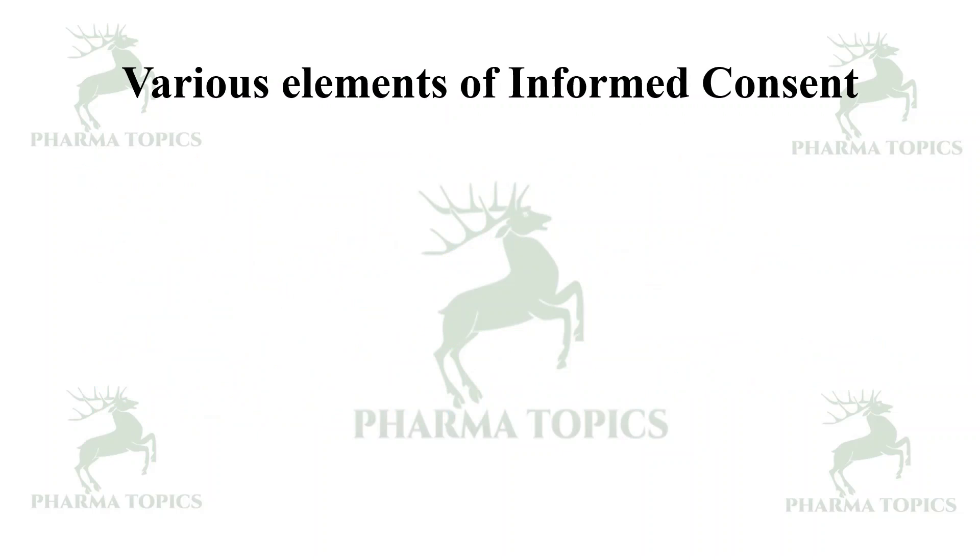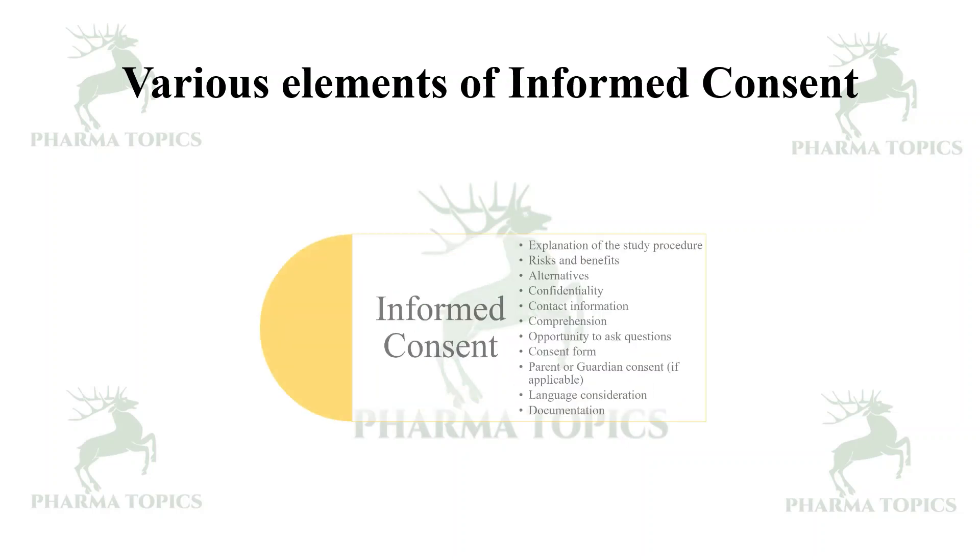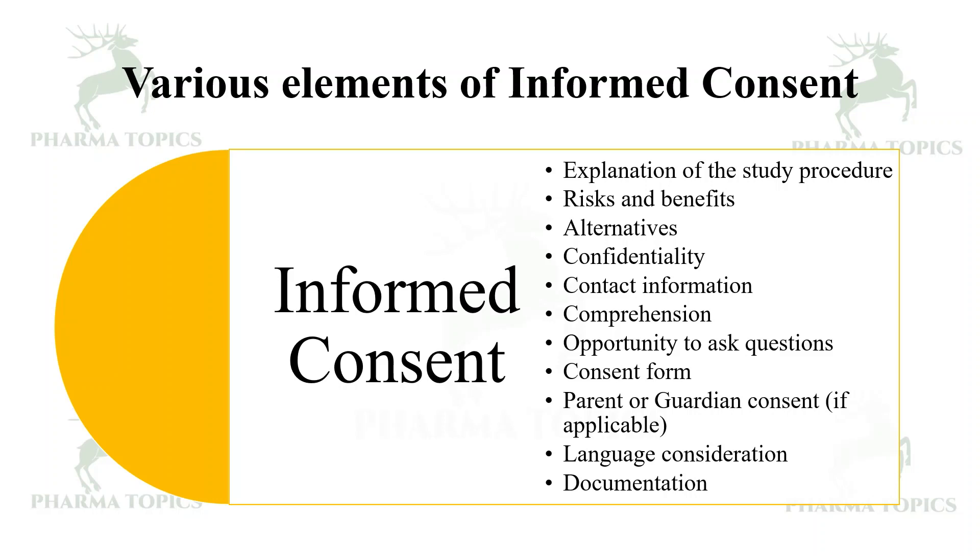The various elements of informed consent include: an explanation of the study procedure, its purpose, risks and benefits, alternatives, confidentiality of collected information, contact information, comprehensiveness, opportunity to ask questions, a written consent form, parental or guardian consent when needed, language considerations such as vernacular languages like Tamil, English, Malayalam, or Hindi — whichever is understandable to the participant — and documentation.